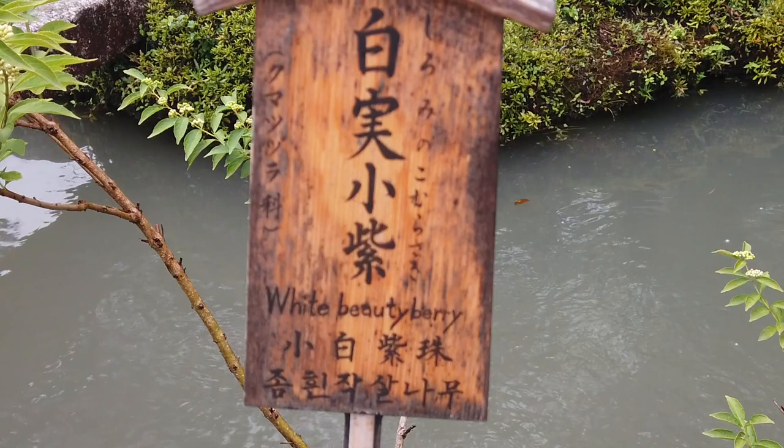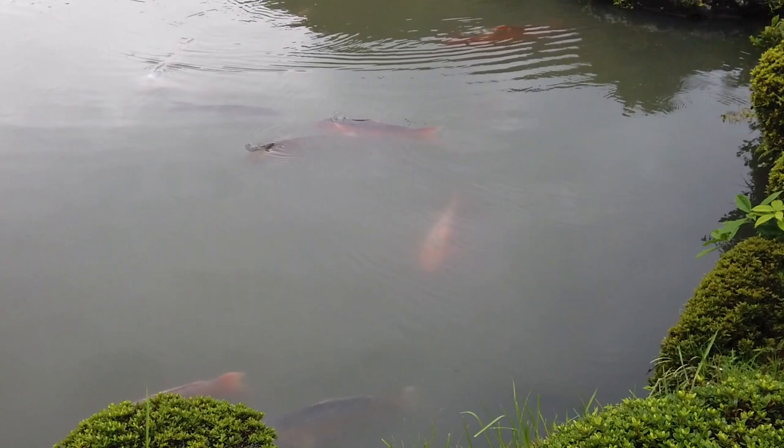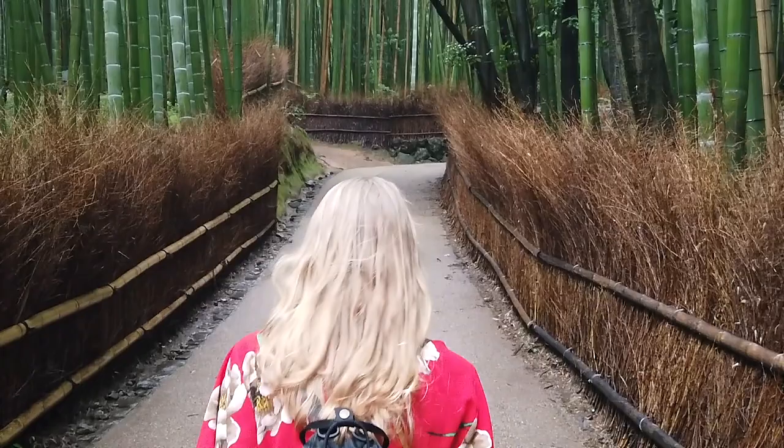Located west of central Kyoto, Arashiyama is about 45 minutes outside the city center by bus or JR train. Popular among tourists for its bamboo grove, this area is home to soaring bamboo stalks, peaceful ambiences, koi ponds, shrines and gardens.